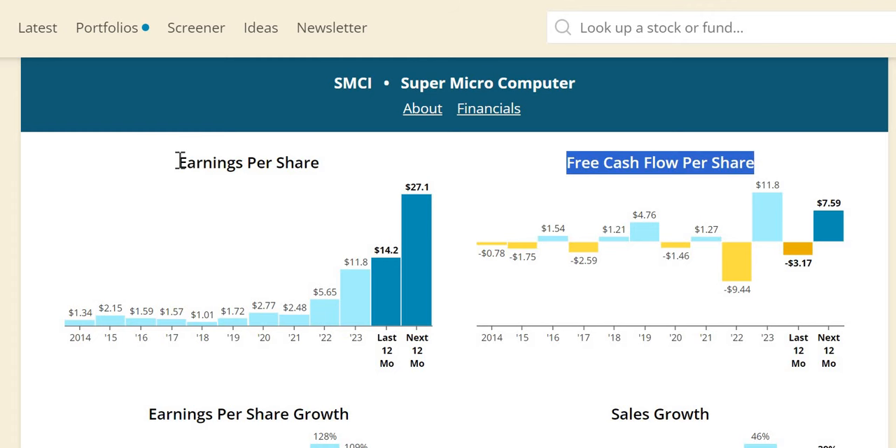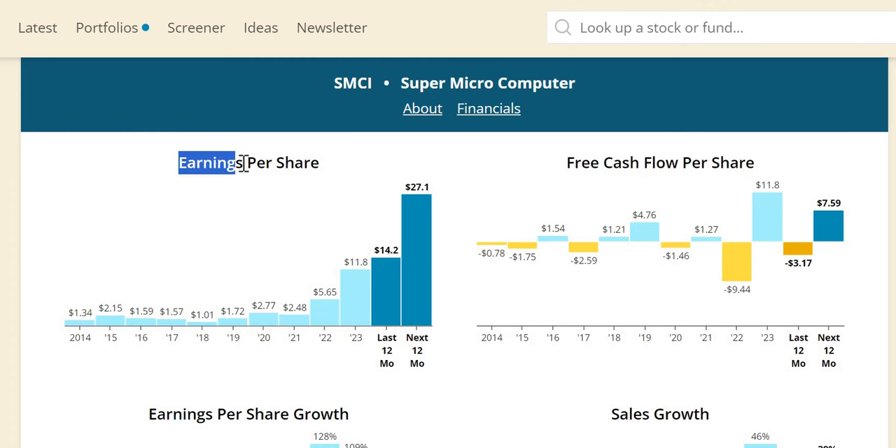Jumping into the metrics — the free cash flow per share. For new viewers, earnings is susceptible to manipulation by management through accounting, so we like to draw your attention to the free cash flow. Negative 78 cents in 2014, and we can see the inconsistencies year on year — pretty much one year positive followed by one year negative. 2022 was negative $9.44. 2023 did flip very strongly. What we are expecting in 2024 is a little bit of a drop to $7.60, but overall I would say pretty inconsistent.